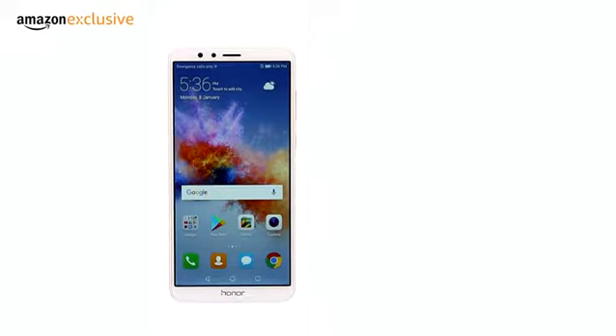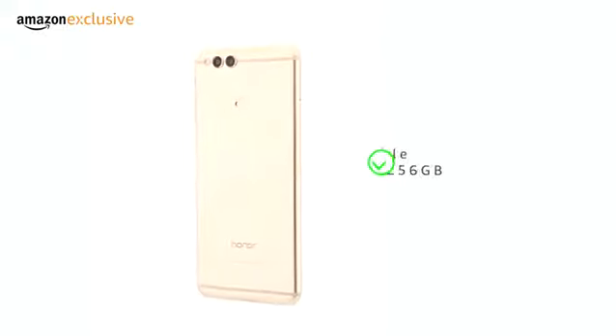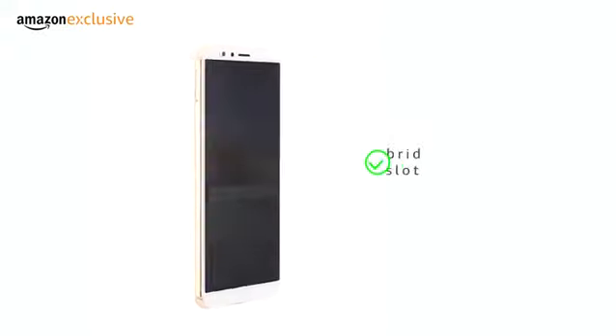It comes in two memory variants, 4GB plus 32GB and 4GB plus 64GB, expandable up to 256GB through a dual hybrid SIM slot.